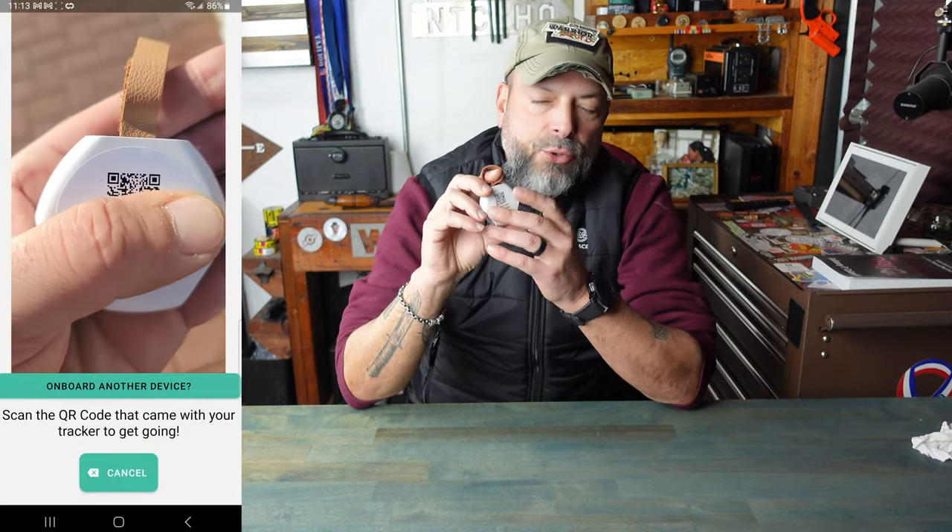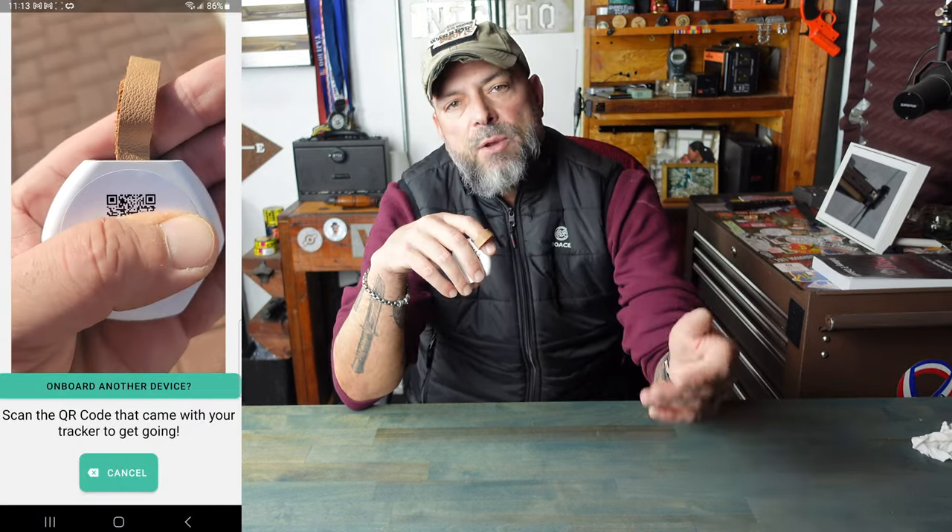As far as setting it up, that's the beauty about it — super, super simple. All you have to do is scan a little QR code on the back with your phone app. It onboards and basically you're ready to go, ready to utilize it.